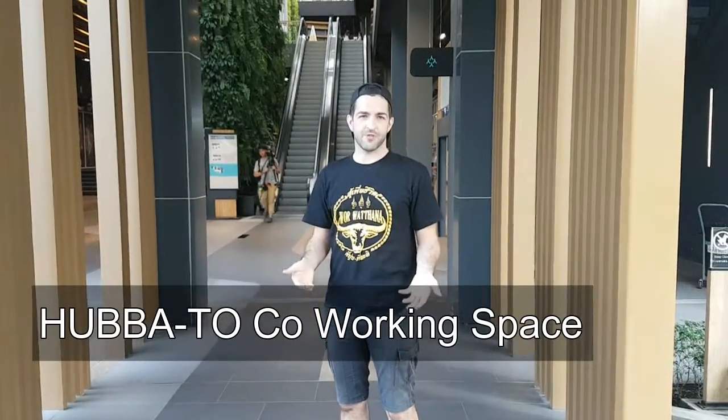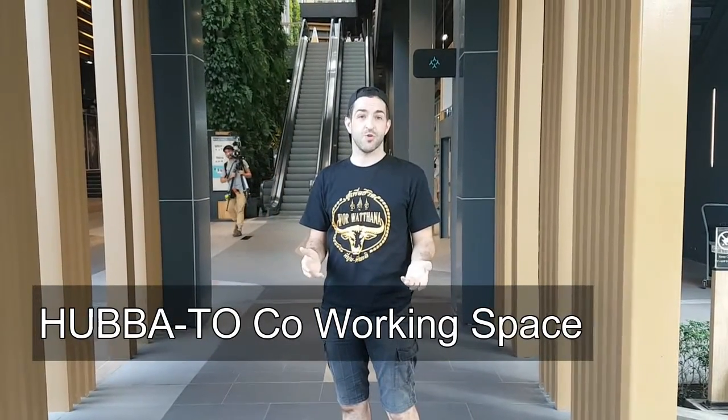Hey everybody, this is Mike from FreshBelief.com and today I'm going to give you a tour and look around at Habito Coworked Space. So we're at Habito Mall right now, we're just going to go up to the third floor and I'll let you guys see it. Let's go.